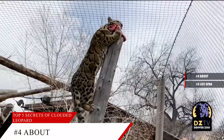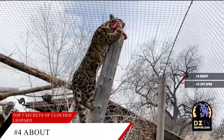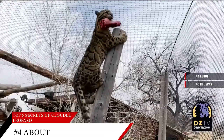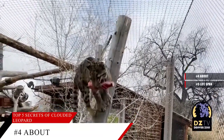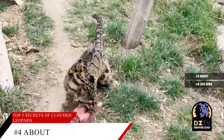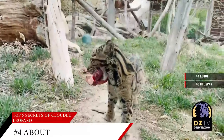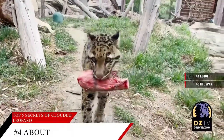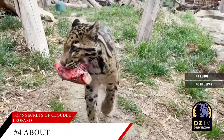Clouded leopards have a stocky build. They are larger than small cats, and smaller than the large cats. Male Clouded Leopards are generally twice the size of females. Clouded leopards can purr like the small cats, but they also have a low, moaning roar, a soft shuffle, a growl, a hiss, and meows, as part of their calls.